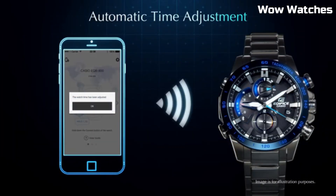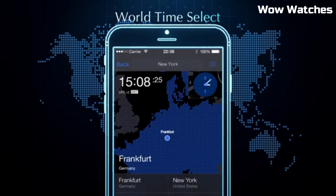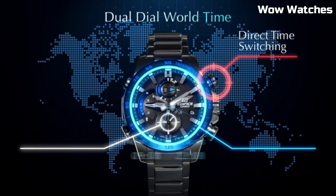With water resistance and a stopwatch function, it suits various environments and activities. This embodies Casio's commitment to merging fashion and utility, making it an ideal choice for discerning individuals who seek a perfect blend of contemporary design and practicality in their wristwear.